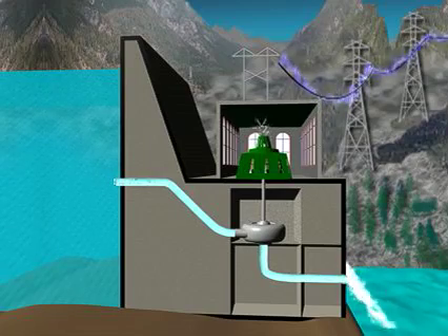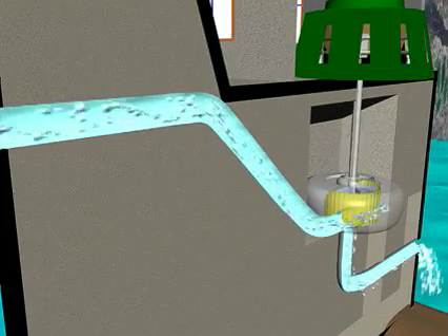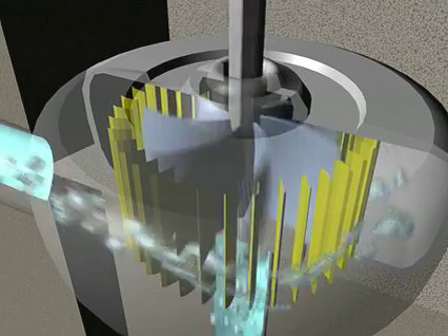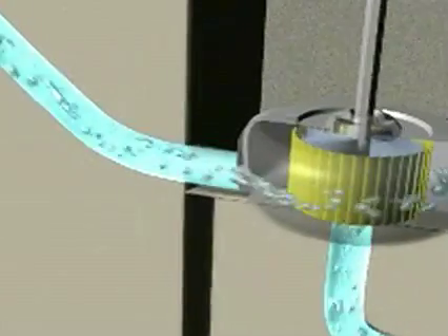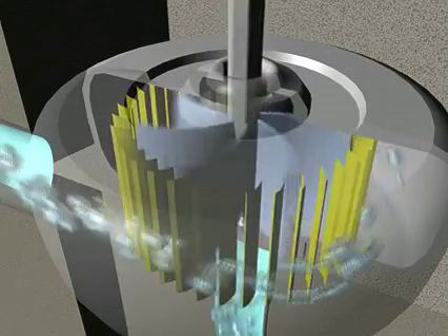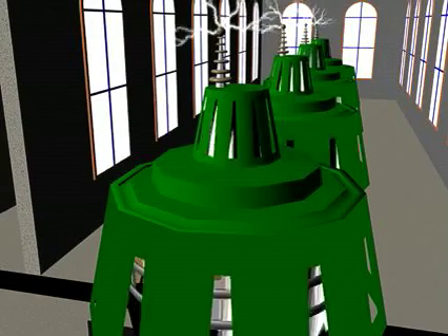Here's how they work. Water is stored behind a dam. To generate power, the water is directed through tunnels called penstocks. The penstocks bring the water to the powerhouse turbines. At the turbine, veins called wicket gates control the water's energy and direct the water into the turbine runner's blades, causing the turbine to spin a shaft connected to a series of large magnets in the generator.